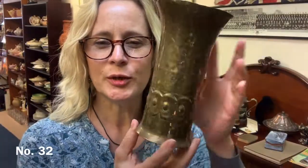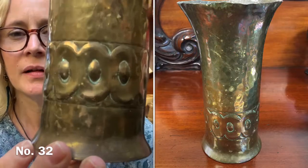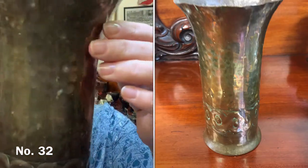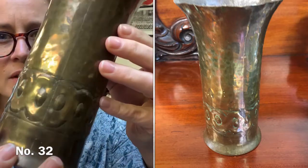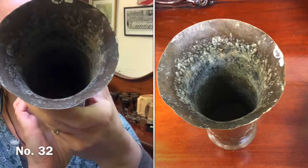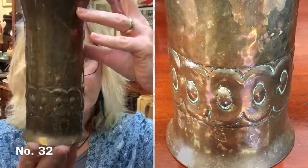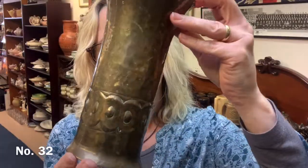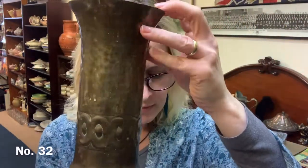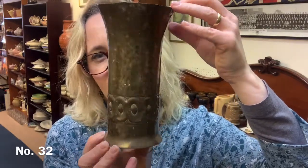Item number 32 is this Trench Art brass vase. Put it up close so you can see the design — it's hammered all the way around. It has got some spotting and it's not perfectly shiny. This one is £20, it's about 19 centimetres tall — item 32.